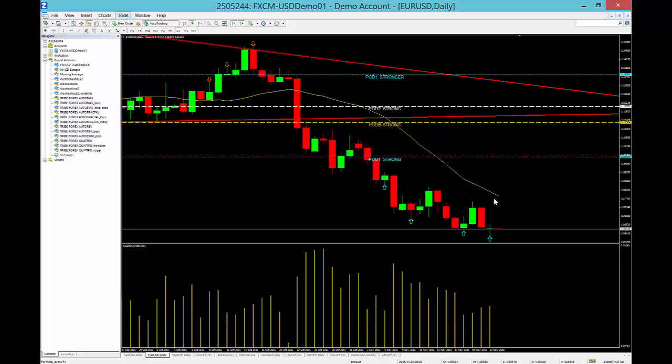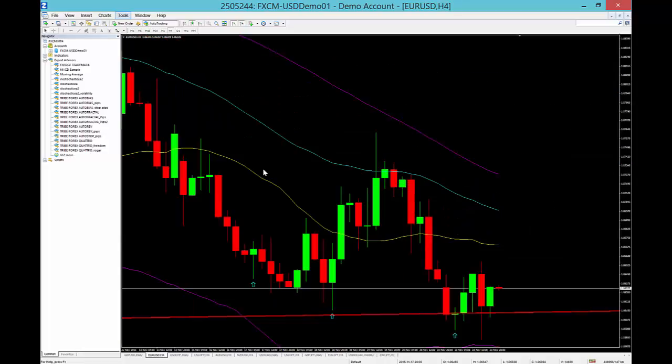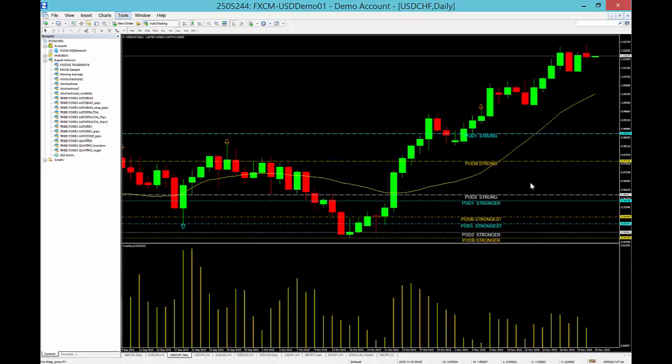We're going to take a buy off this level, wait for price to move up, and when price gets to about 1.0700 — specifically 1.0707 — we're going to look for a sell there. We see resistance in that vicinity, right where there's horizontal support/resistance and confluence with the EMAs as well.